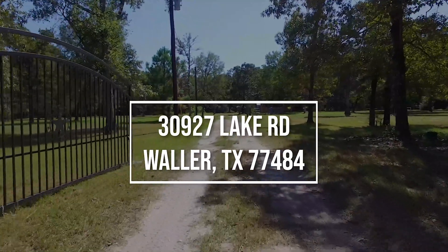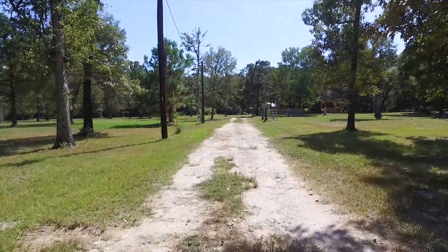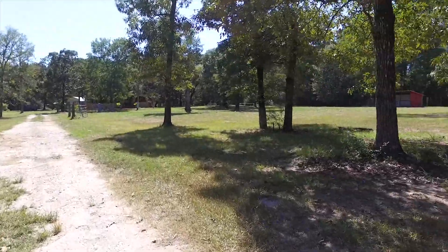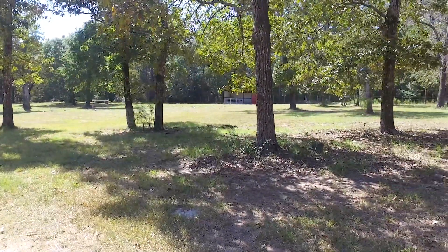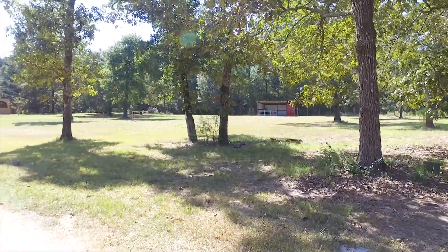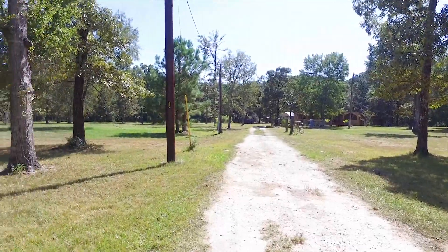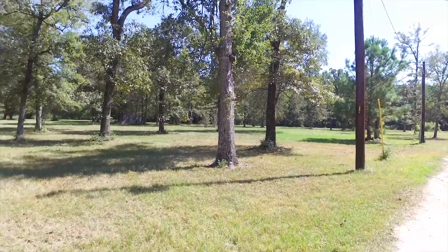Welcome to the virtual tour of this home and land in Waller, Texas. 5.6 acres completely fenced, within a quiet and safe unrestricted community where you can bring your horses and other animals. It's a beautiful piece of property with mature trees growing nice and private.